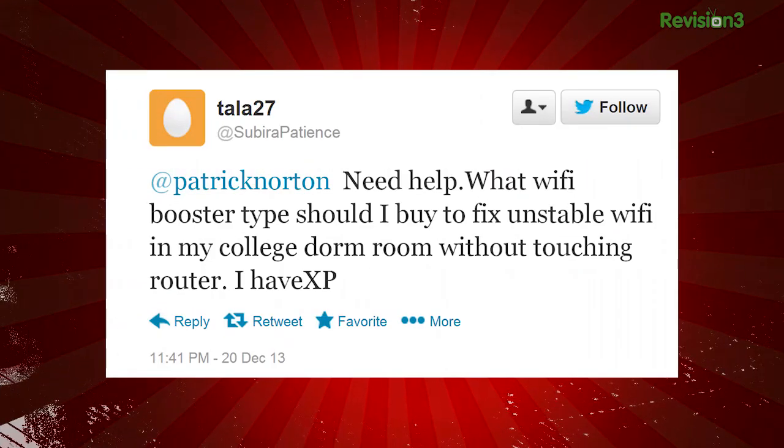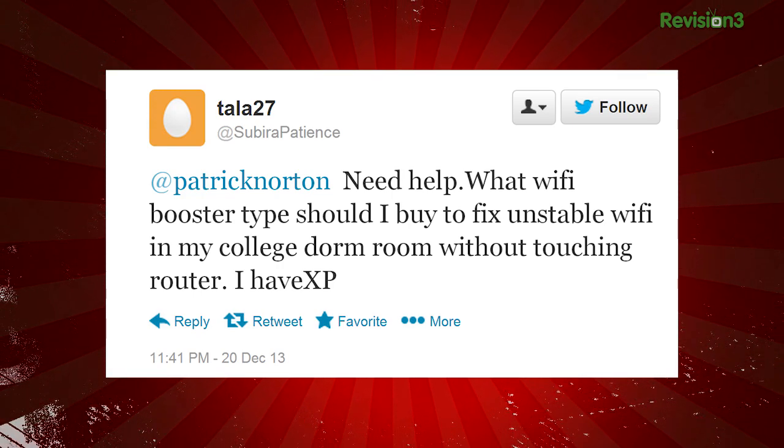Tala27 tweets at Techzilla: "Need help. What Wi-Fi booster type should I buy to fix unstable Wi-Fi in my college dorm room without touching the router?" She has Windows XP.